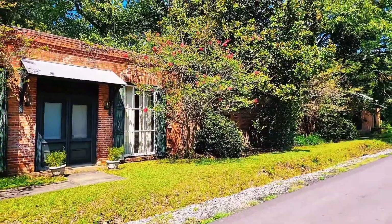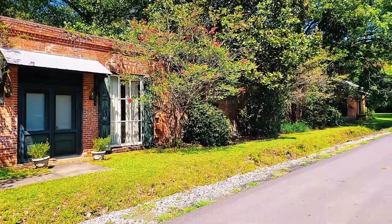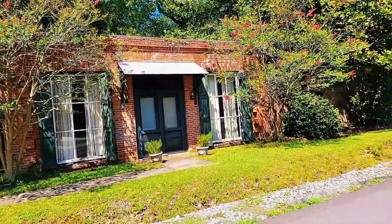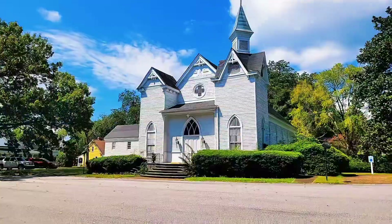Now this long structure right here is going to be the Hudson Cotton Warehouse, which was built in 1877. Hopefully you can see all of it — I know it's really bright and sunny today.